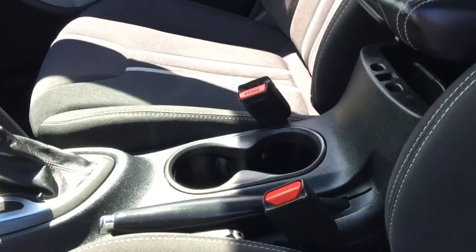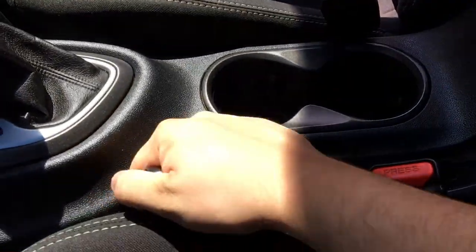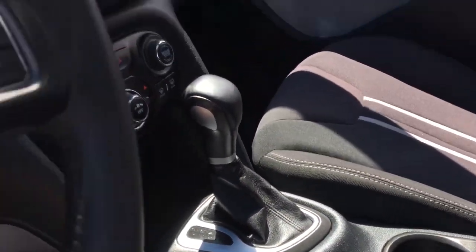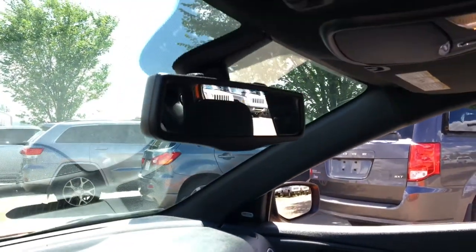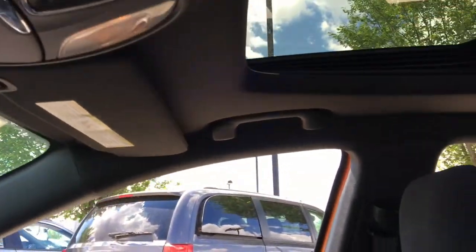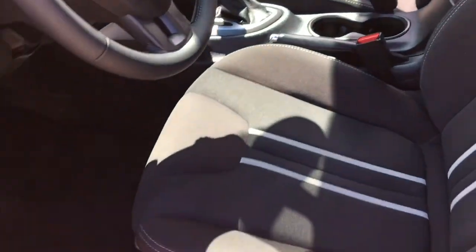There are two big cup holders in the middle and the handbrake is also right here. This has an automatic transmission. Beautiful design of the dashboard. Auto-dimming rear-view mirror, reading lamps up top, and there are handles that both you and your passenger sitting up front can hold onto if the ride gets a little bumpy.